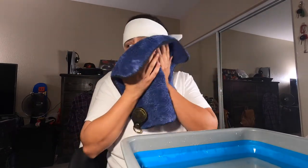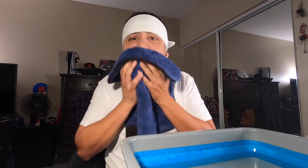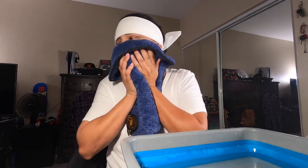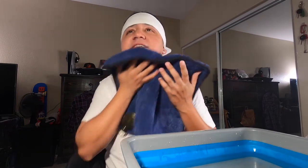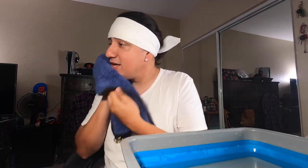Oh, what? There's no need to drag the towel on your face — just let it hug your face. Hope you guys can hear that. Yeah, seriously, just let it hug your face. Oh boy.